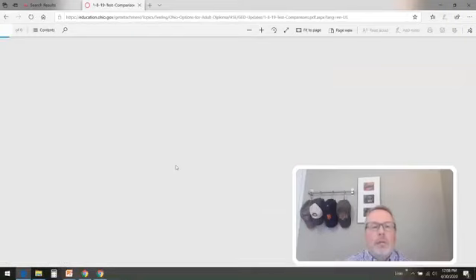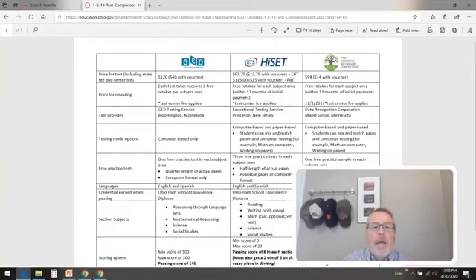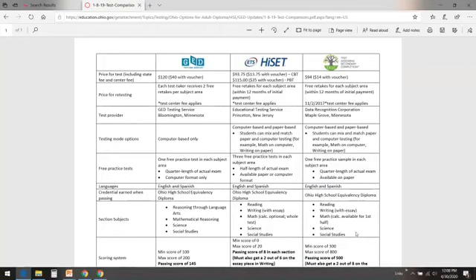We'll make sure we give you a direct link to this document too, but here's where you find it. As you can see, you've got three different companies — the GED company, the HiSET, and in the last column the TASC. Each one is going to be a little different when you want to get your high school equivalency, and it's not just one test. You've got these section subjects, so you would have to take all of these tests to pass. Same thing with HiSET and with TASC. That's why we created this paper — to give you a really good look at how different each one of these is.